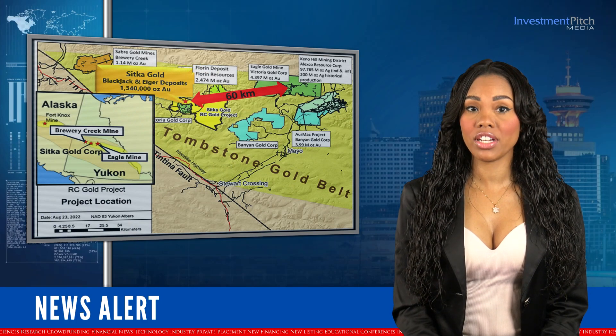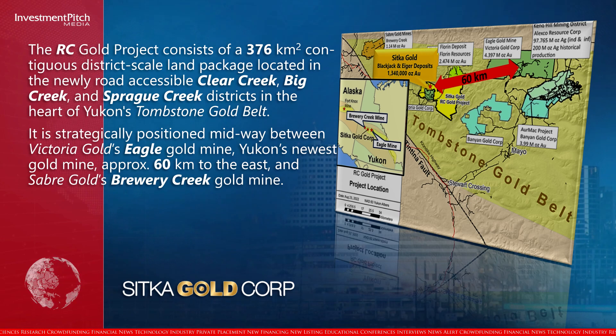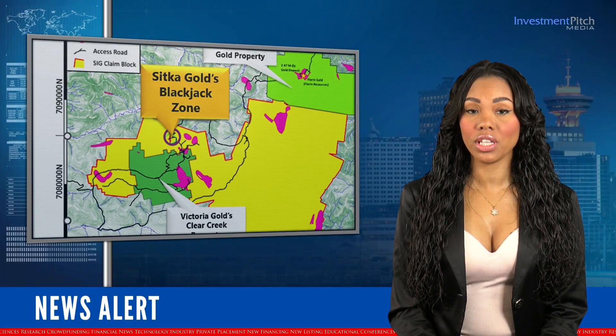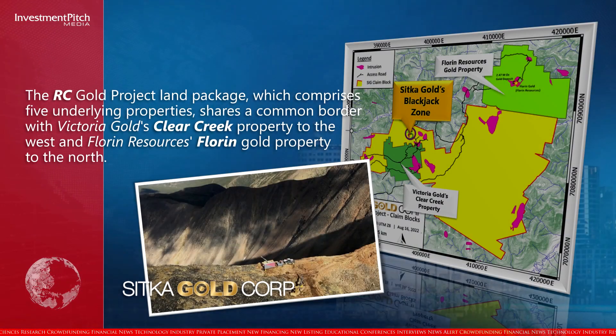The RC Gold project consists of a 376-square-kilometre contiguous district-scale land package located in the newly road-accessible Clear Creek, Big Creek and Sprog Creek districts in the heart of Yukon's Tombstone Gold Belt. It is strategically positioned midway between Victoria Gold's Eagle Gold Mine, Yukon's newest gold mine, approximately 60 kilometres to the east and Sabre Gold's Brewery Creek Gold Mine. The RC Gold project land package, which comprises five underlying properties, shares a common border with Victoria Gold's Clear Creek property to the west and Florin Resources' Florin Gold property to the north.